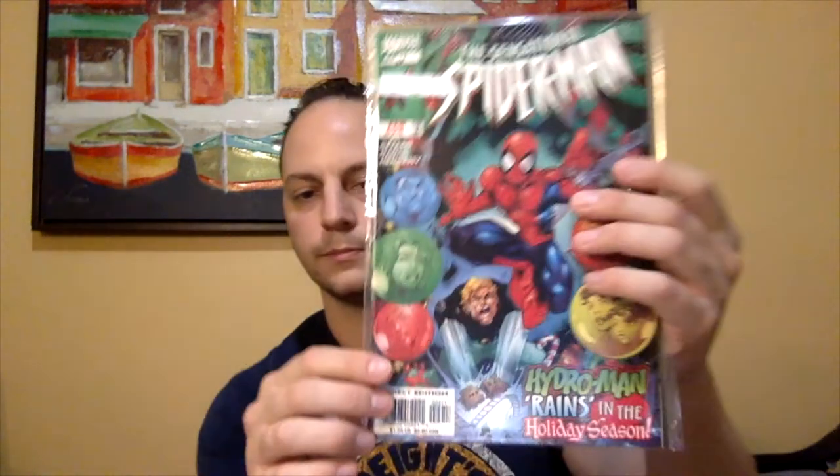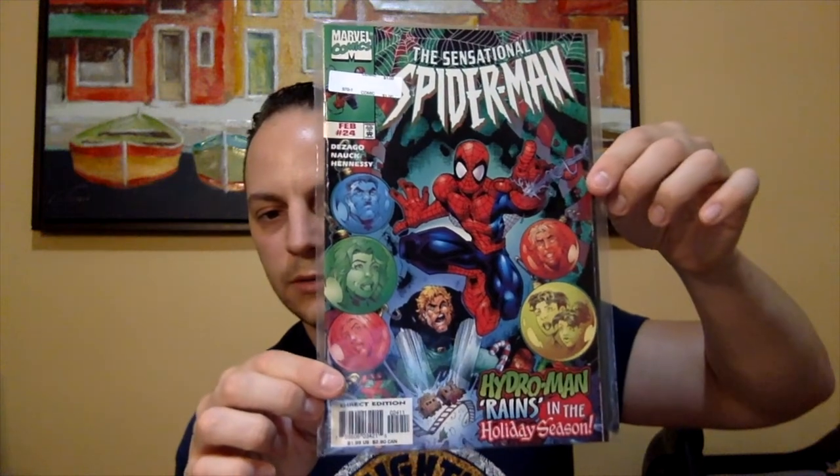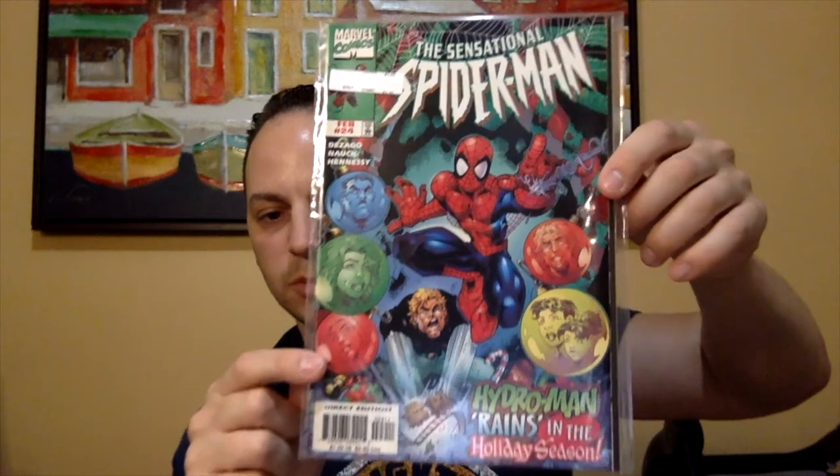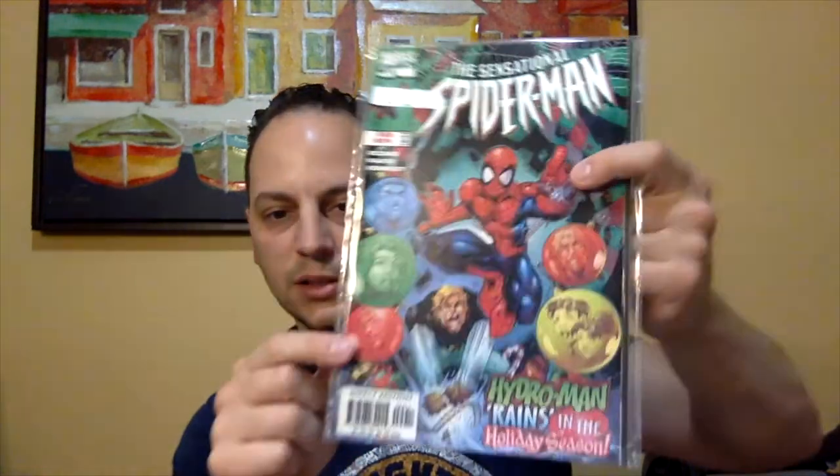I did find the two books I got back from J&S when we went there the second time. I picked up another holiday cover — this is Sensational Spider-Man issue number 24. Another really cool holiday cover. You can see some of the characters inside the Christmas balls on the side, and you've got the tree in the background. It says 'Hydra-Man reigns in the holiday season.' So that was a dollar — thought that was a great buy.